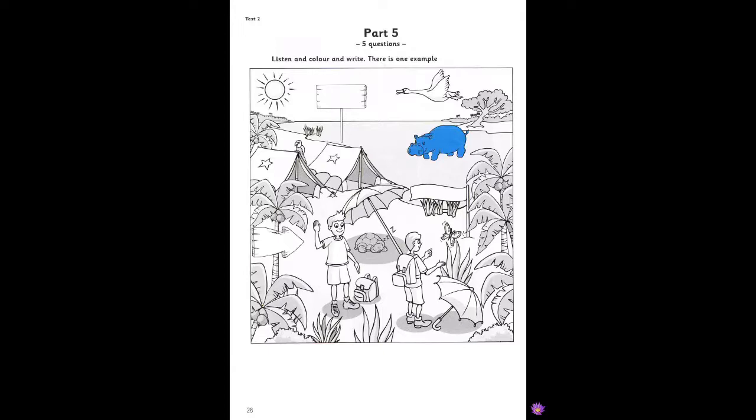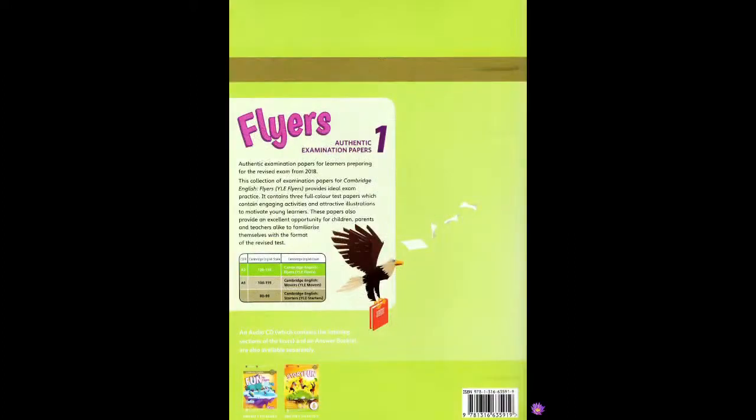That is the end of the Flyers Listening Test.